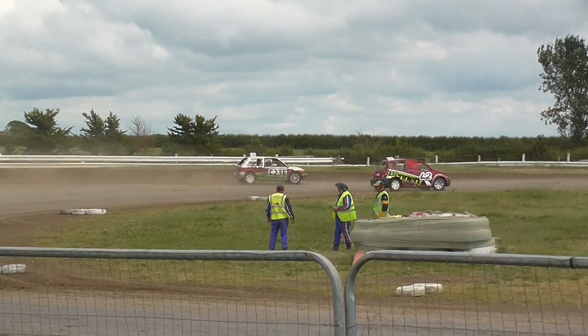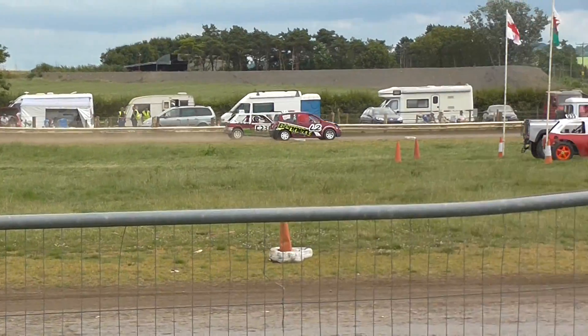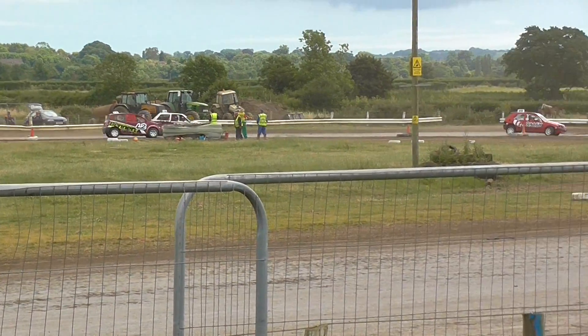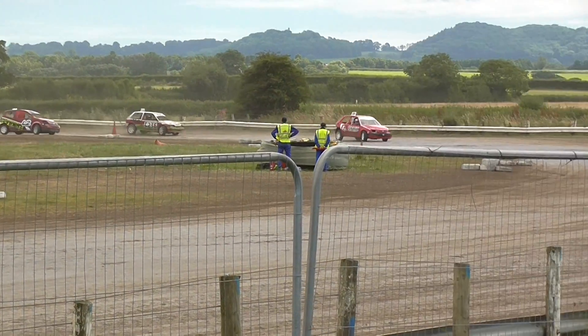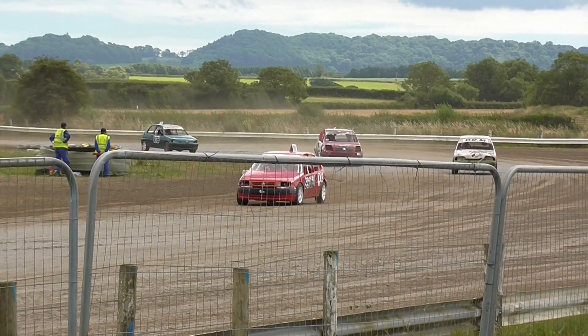He is in the lead with L2 just looking to go up the inside and just about makes it work down the back straight. But that is the Citroen AX just looking to try and slingshot it around the outside. Does he go too wide or can he get that tucked in and that power down nice and quick? He can.